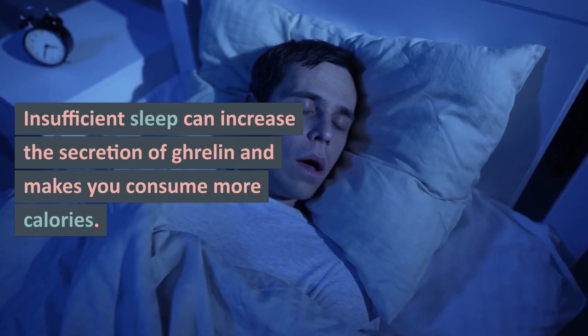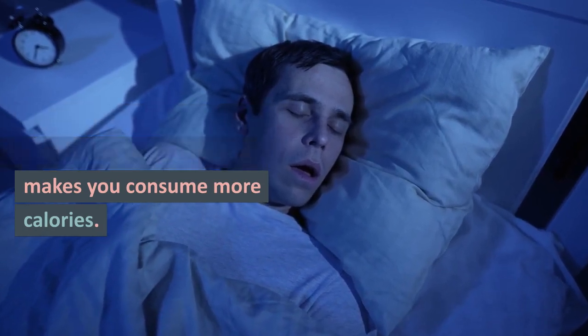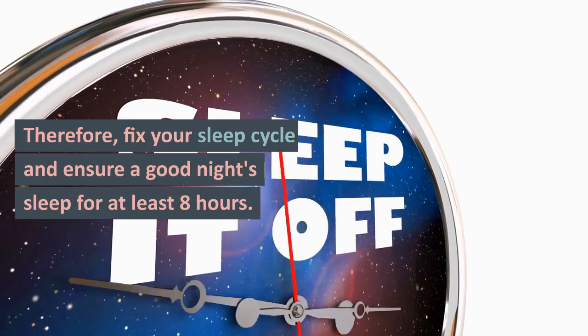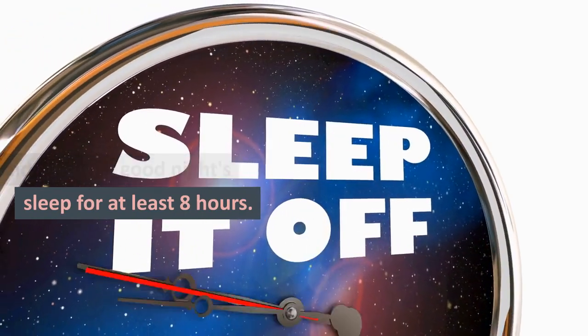One: Get adequate sleep. Insufficient sleep can increase the secretion of ghrelin and makes you consume more calories. Therefore, fix your sleep cycle and ensure a good night's sleep for at least eight hours.